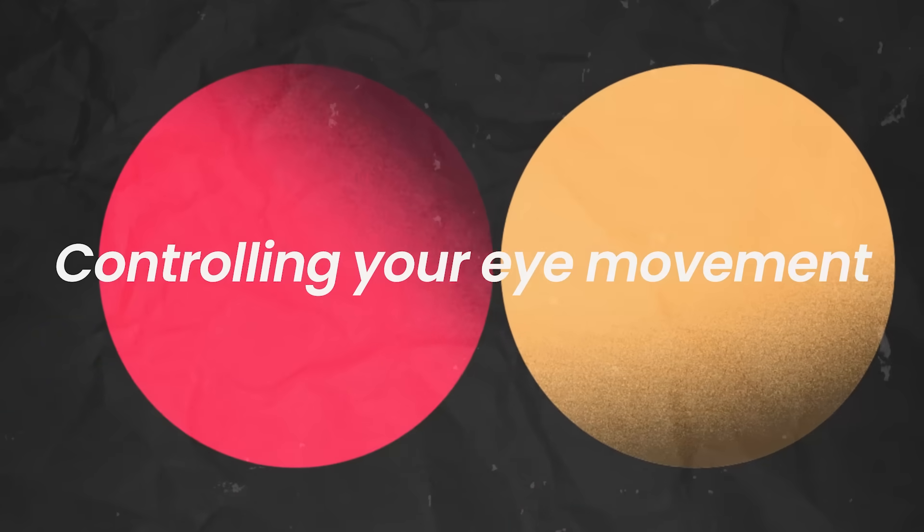Hi everyone, I'm Dr. Sid Warrior and welcome back to my channel where we talk about neuroscience and everything. If you're new to the channel, welcome. And if you've been here before, welcome back. Step number one: controlling your eye movements.